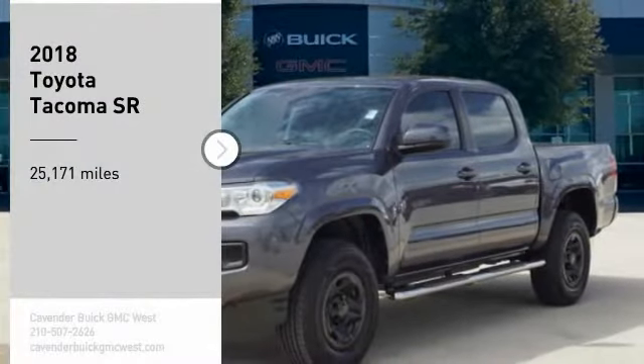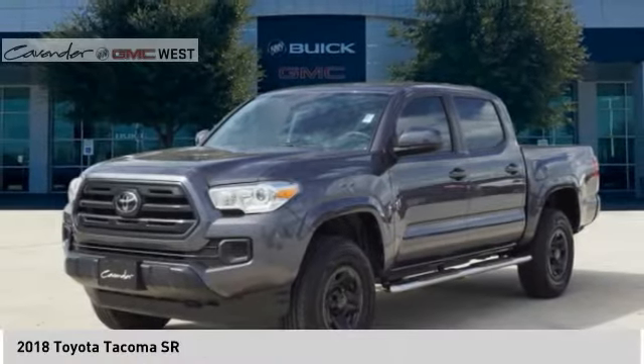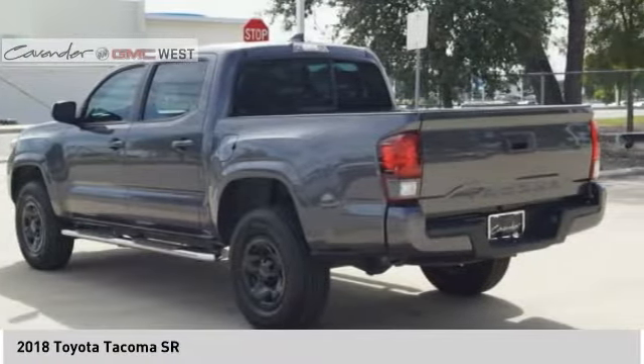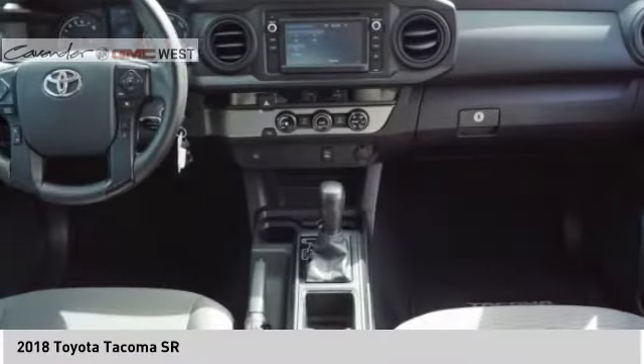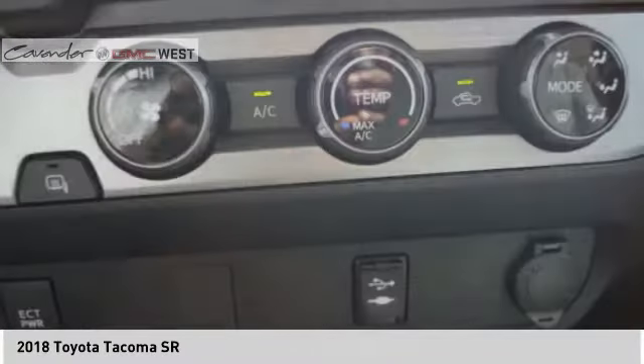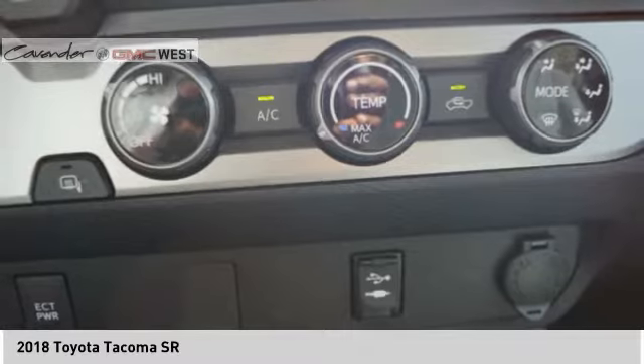We are pleased to show you the 2018 Tacoma. Toyota Tacoma boasts a roomy interior, a powerful V6 option, and excellent off-road capability, and has been named the best-selling compact pickup by MotorIntelligence.com five years in a row.